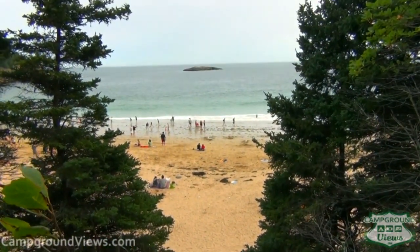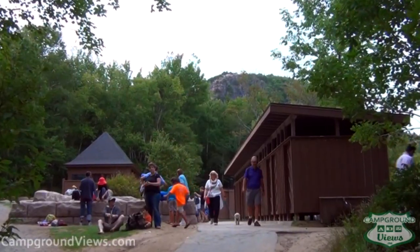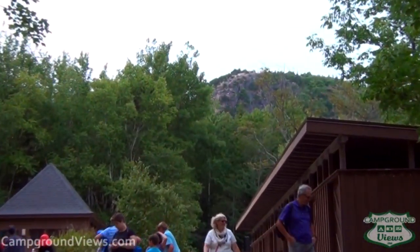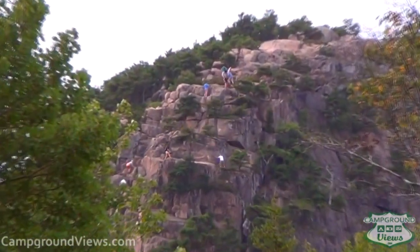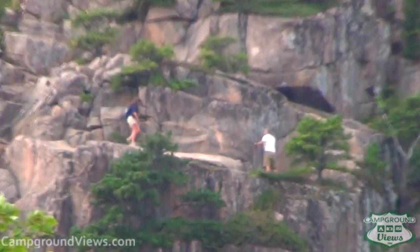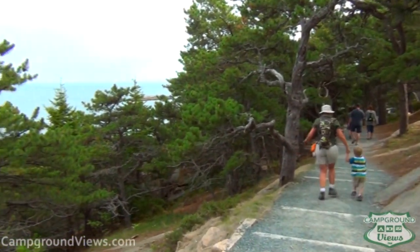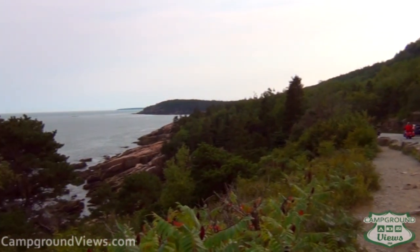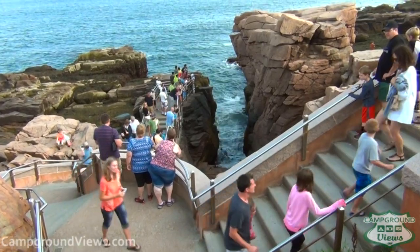Our first stop at Sand Beach allowed us to play in the sand and enjoy the late summer weather. For the more adventurous, this point also gives you access to a challenging hiking trail up the face of the cliff. For us, we took the easier path along the ocean — easier, but just as scenic. The views are amazing in Acadia, and that's what draws people here all the time.